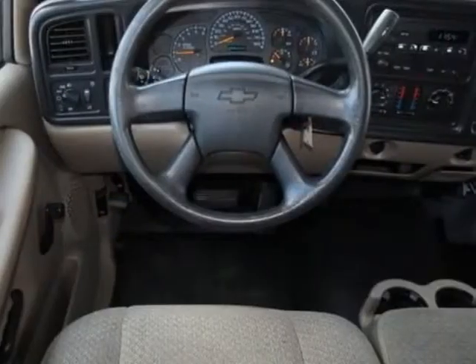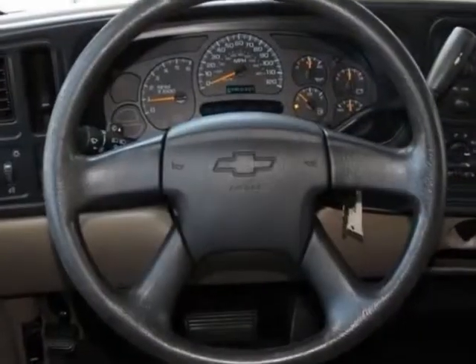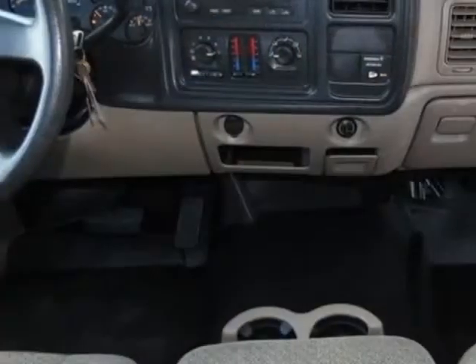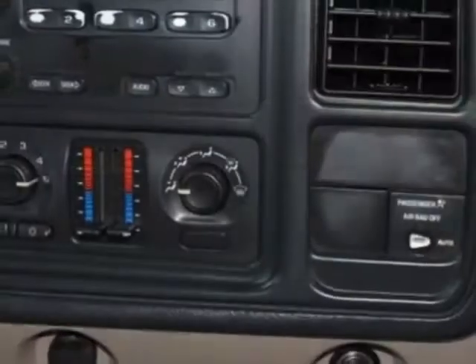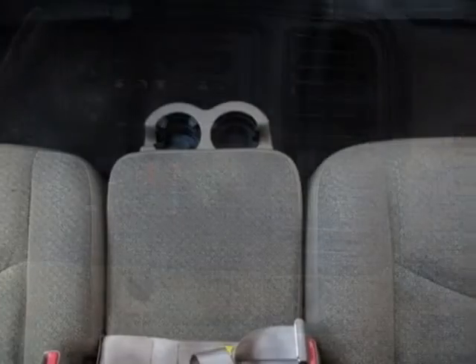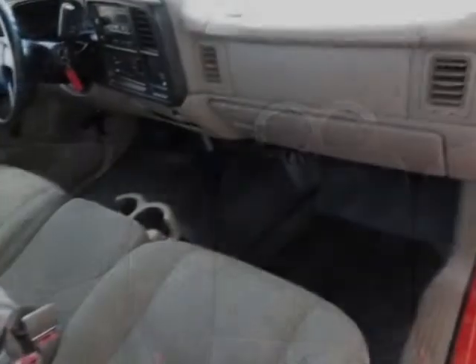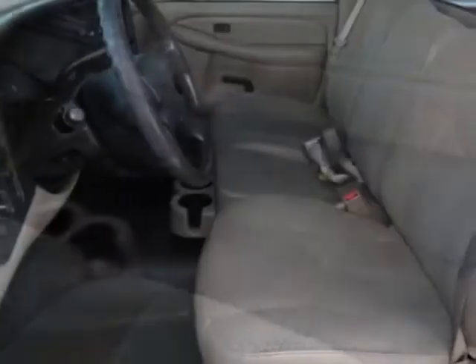Additional options for this vehicle include the preferred equipment group, front 40-20-40 split bench seats, 3-passenger, with driver and passenger manual reclining without board head restraints. Emissions meet federal requirements. Rear axle is a 3.42 ratio. Engine is the Vortec 4300 MUFI. Transmission is a 4-speed automatic, electronically controlled with overdrive and tow-haul mode.